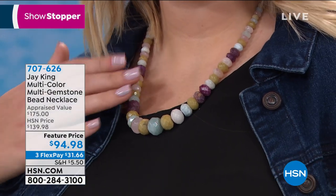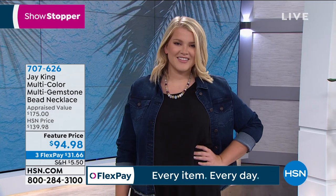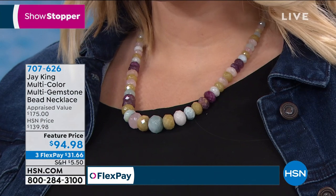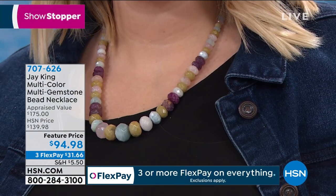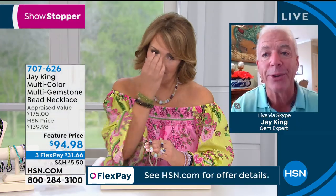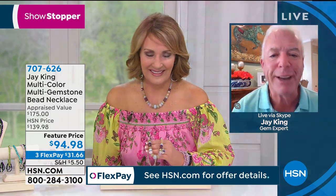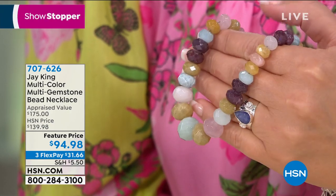Let's talk about this. To even make this — you have to understand, this is five different countries, three different continents that we had to travel to to acquire the rough material, just to be able to put the rough together. This is the very first time you're seeing this, and the very first time that we've used all of these natural materials all together in any design at all — combined.